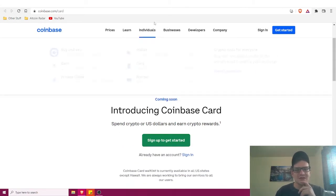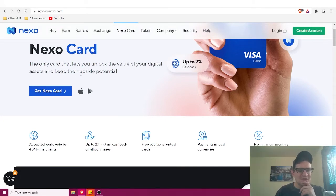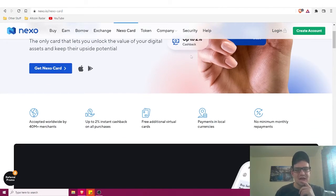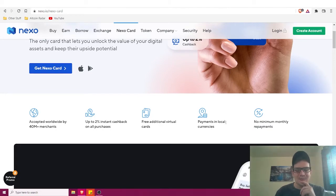The next card is the Nexo credit card. Nexo is coming out with their crypto card soon. The Nexo card lets you unlock the value of your digital assets while keeping their upside potential. It offers up to two percent cash back, is accepted worldwide at 40 million-plus merchants, includes free additional virtual cards, payments in local currencies, and no minimum monthly payments.